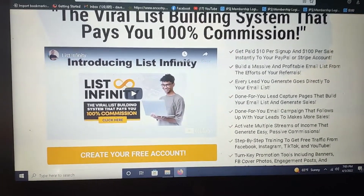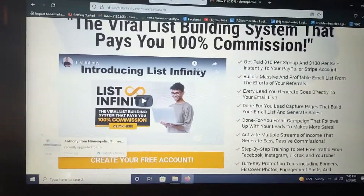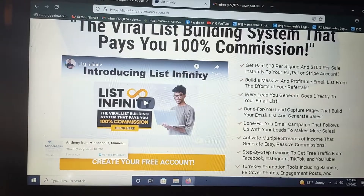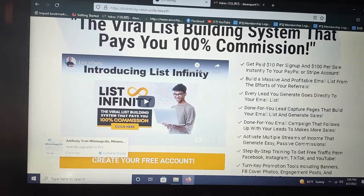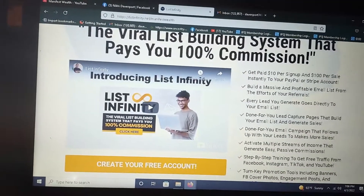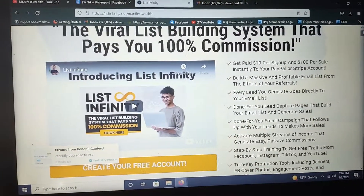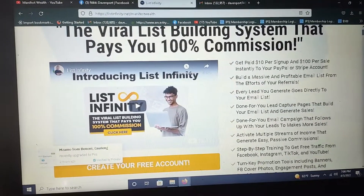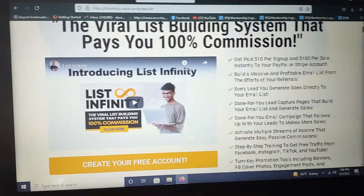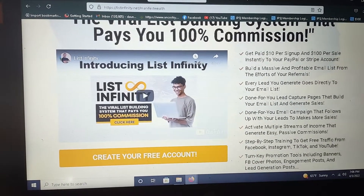You can get paid ten dollars or a hundred dollars instantly, over and over again. What I love about this system is that the payments are instant. Number one — there is no monthly fee, so the fee you pay is just one time and you can earn unlimited ten dollar and hundred dollar sales. The payments are synced with PayPal and Stripe, so you'll use one of those two to receive your payments.